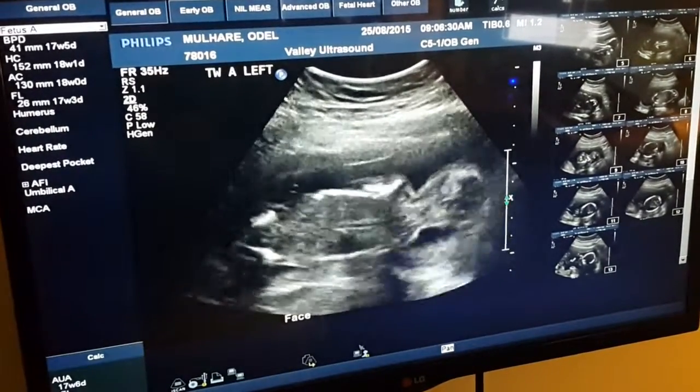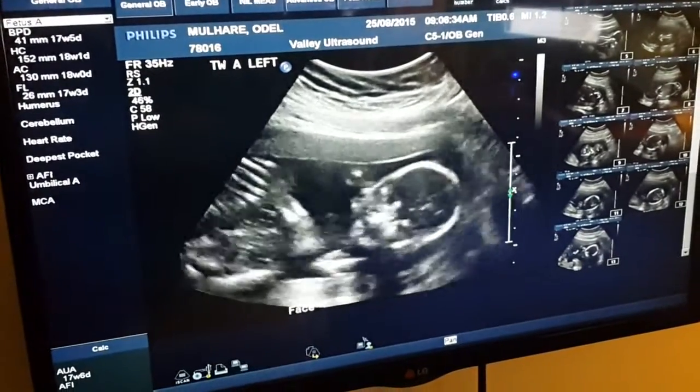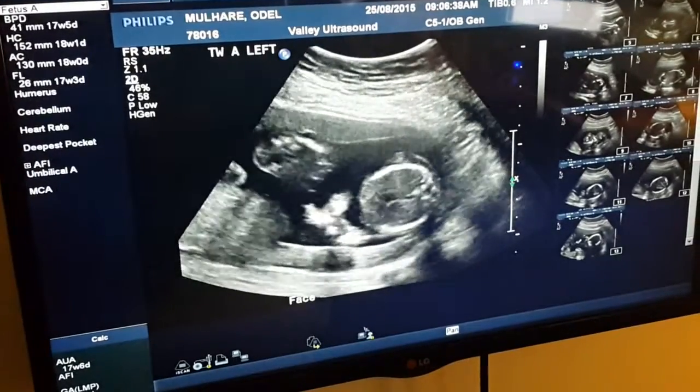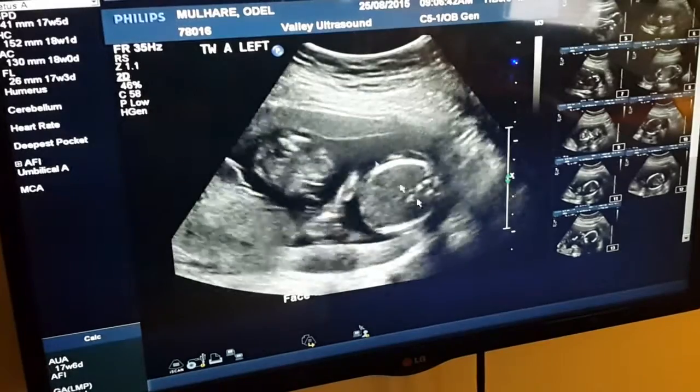A little heart beating there. So this is Twin A on the left, head down. A little heart beating there. A little arm sort of coming across in front of it.